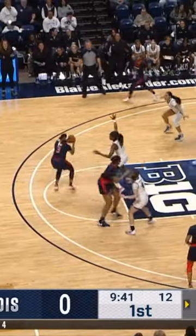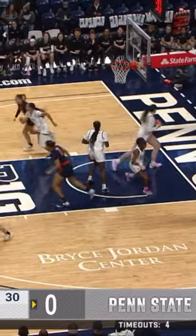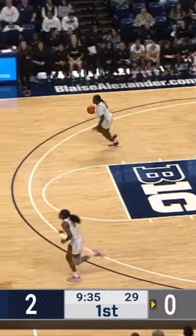Penn State showing their defense in a 2-3 zone to begin this one. It's down low — inside, Bostick goes inside against Brigham, and she converts. Kendall Bostick.